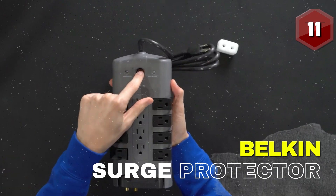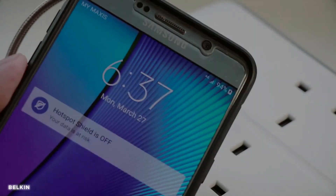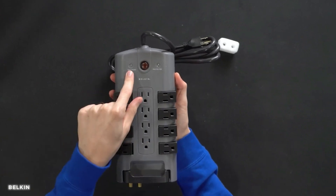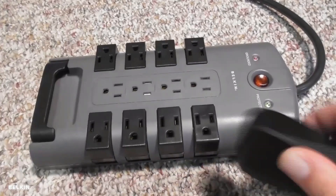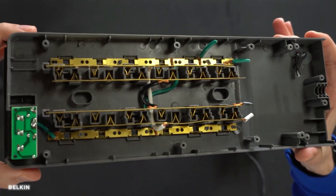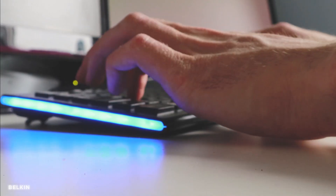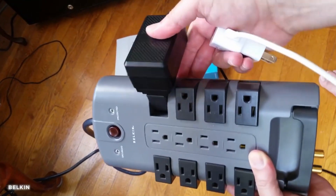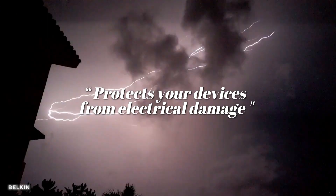Number 11: Belkin Surge Protector. This gadget brings convenience and protection to your power needs. With its 12 pivoting outlets, you can easily accommodate all your devices and gadgets, ensuring a seamless and organized power setup. The advanced surge protection technology safeguards your valuable equipment from power spikes and surges. Whether you're defending the city or saving the day, the Belkin Pivot Plug Power Protector guarantees an uninterrupted power supply and protects your devices from electrical damage.